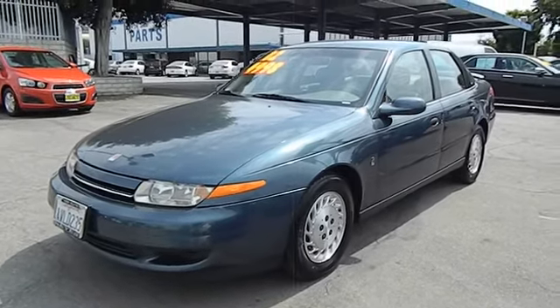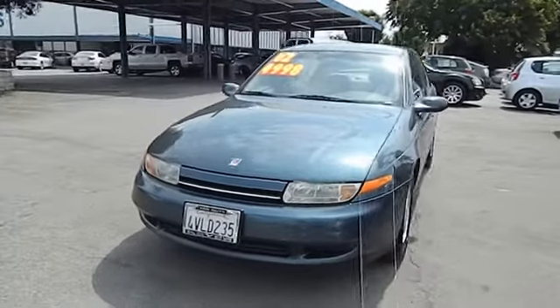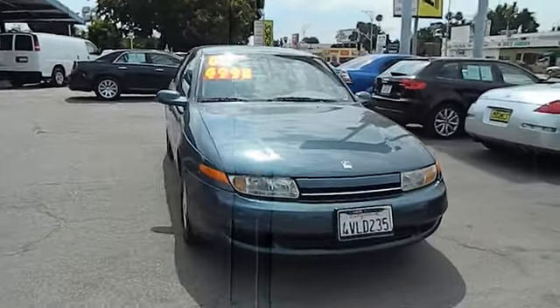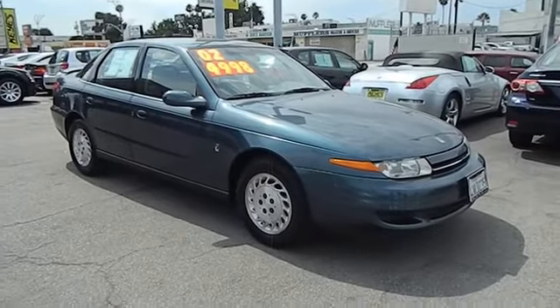The 2002 L-Series. The Saturn L-Series is the four-door mid-size sedan offered by Saturn Corporation. The L-Series is a nice mix of interior cabin space and rear cargo ability. Whether running to work or out for the weekend with the family, the L-Series will move you with comfort and reliability.